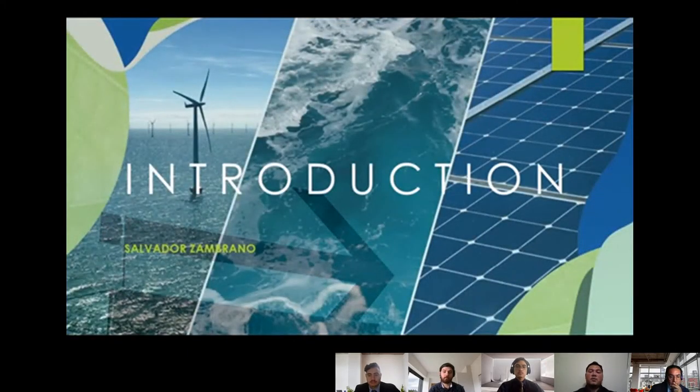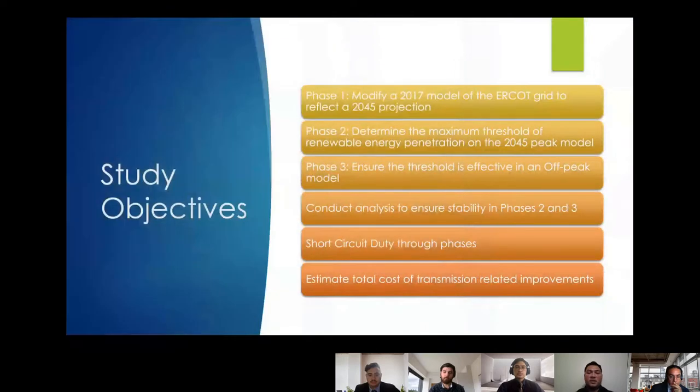We will begin with our study objectives. For phase one, we modified a 2017 model of the ERCOT grid to reflect the 2045 projection. For phase two, we determine the maximum threshold of renewable energy penetration on the 2045 peak model. For phase three, we ensure the threshold is effective in an off-peak model. After that, we conduct stability analysis through the phases, then short-circuit duty, and finally estimate total cost of transmission-related improvements.